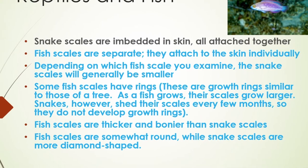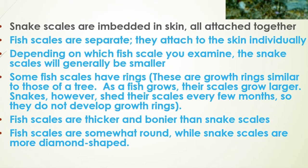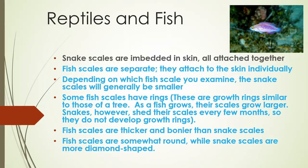Some fish scales have rings. These are growth rings, similar to those of a tree. As a fish grows, their scales grow larger. Snakes, however, shed their scales every few months, so they do not develop growth rings.